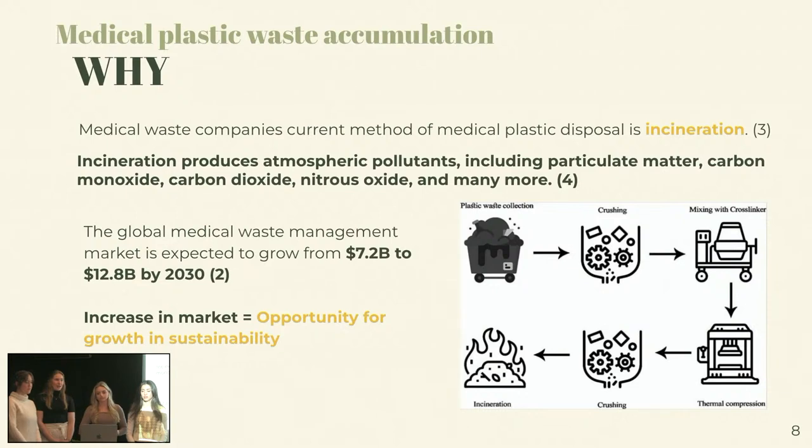So why do we want to dispose of medical plastic waste in another way that's not incineration? Medical waste companies currently dispose of medical plastic waste via incineration, which is their only current method. And incineration produces atmospheric pollutants including particulate matter — which you might also know as microplastics — carbon monoxide, carbon dioxide, nitrous oxide, and many other greenhouse gases. Furthermore, the global medical waste management market is expected to grow from $7.2 billion to $12.8 billion by 2030.